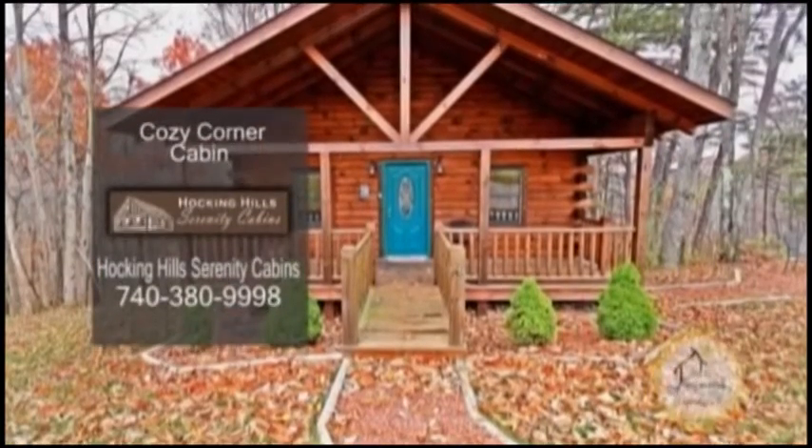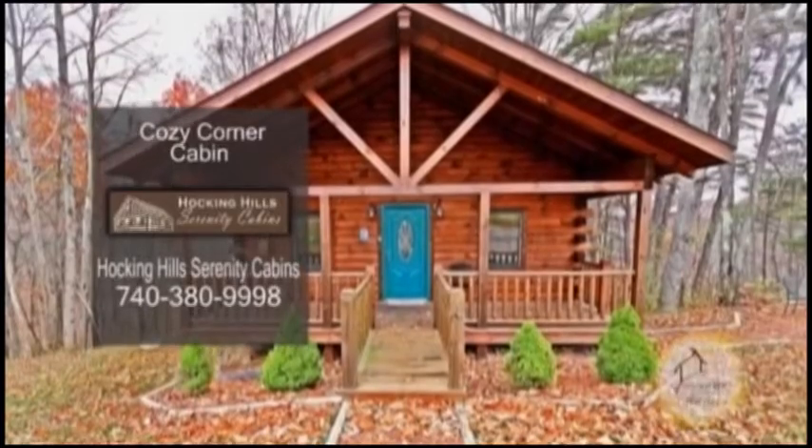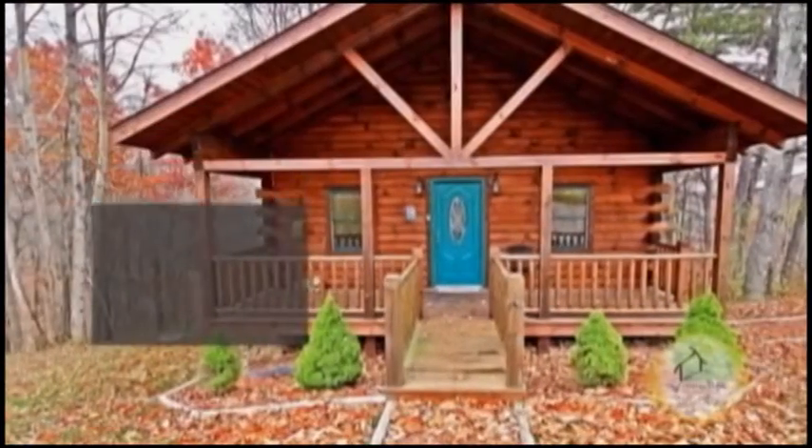Serenity Cabins and Lodges offer 12 stunning cabins and lodges in Hocking Hills. Cozy Corner Cabin is perfect for couples looking to get away.